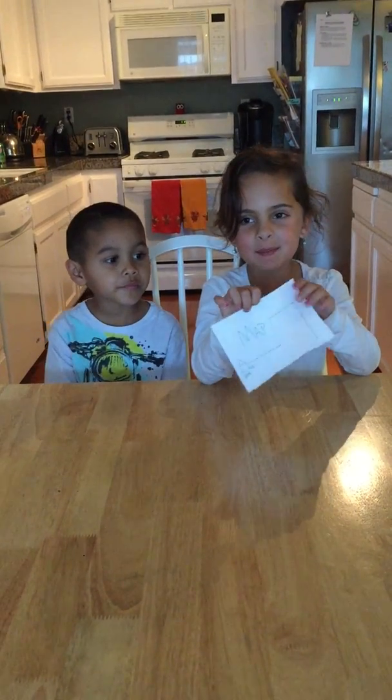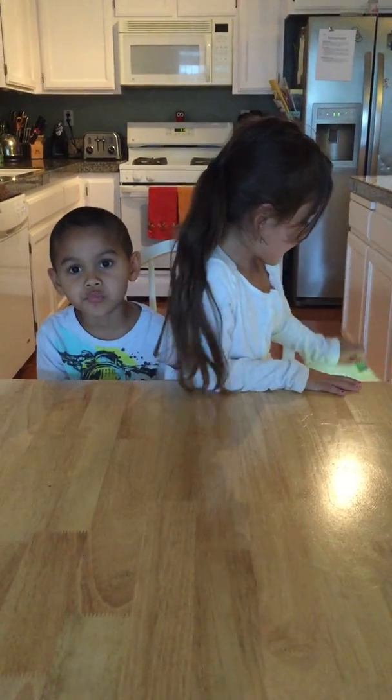Madison, do you have something else you would like to share? And what is this? Always have a map when... so you know where you're going. All right, have a plan — all right.